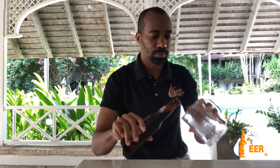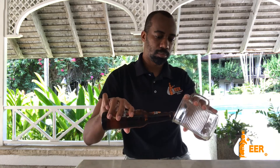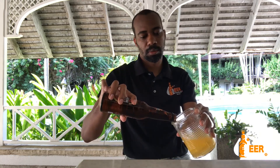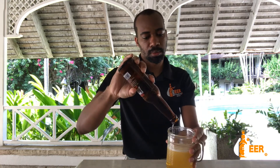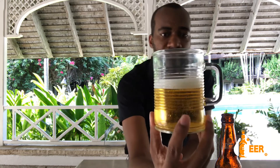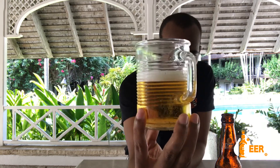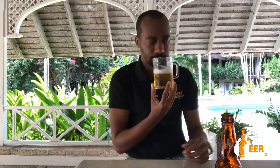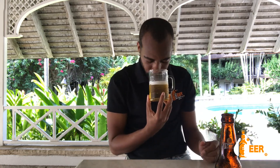Let's crack it open and pour it out. It's nice and pale. It has a little finger of head on it. It has a very sweet smell to it.